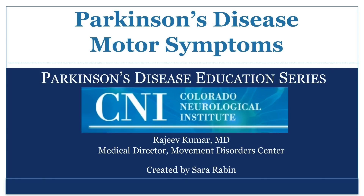This presentation is brought to you by the Colorado Neurological Institute Movement Disorder Center. My name is Dr. Rajiv Kumar and I am the Medical Director of the Movement Disorders Program at the Colorado Neurological Institute.